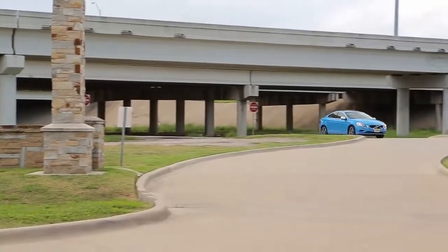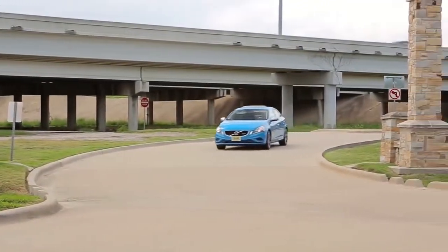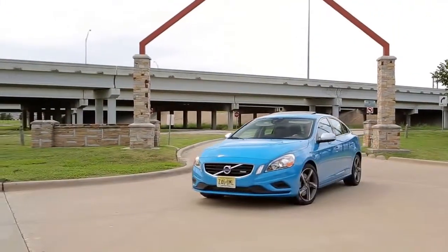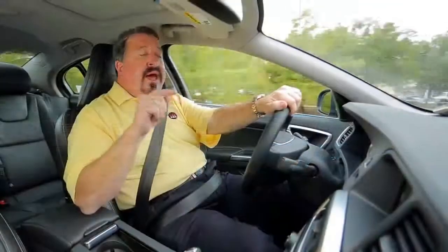MSRP on this 2013 is $48,000 as equipped, and I don't take this statement lightly. This is the best driving and handling luxury sports sedan I've ever driven for under $50,000.